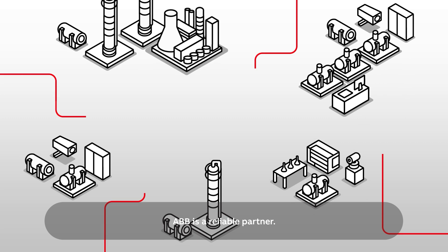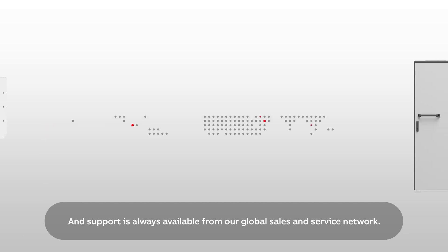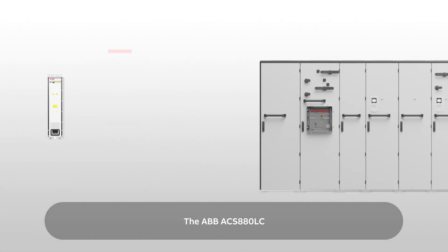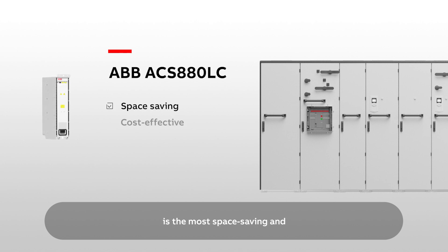ABB is a reliable partner. We can supply drives for any industrial application. Support is always available from our global sales and service network. The ABB ACS 880LC is the most space-saving and cost-effective drive solution on the market, and it is engineered for the lowest total cost of ownership.